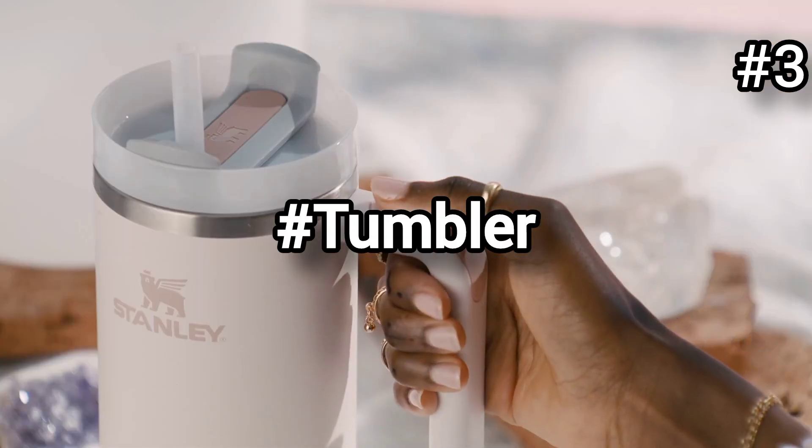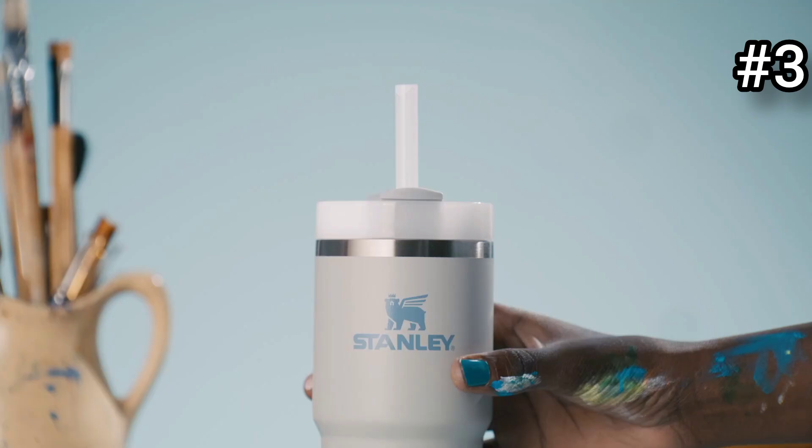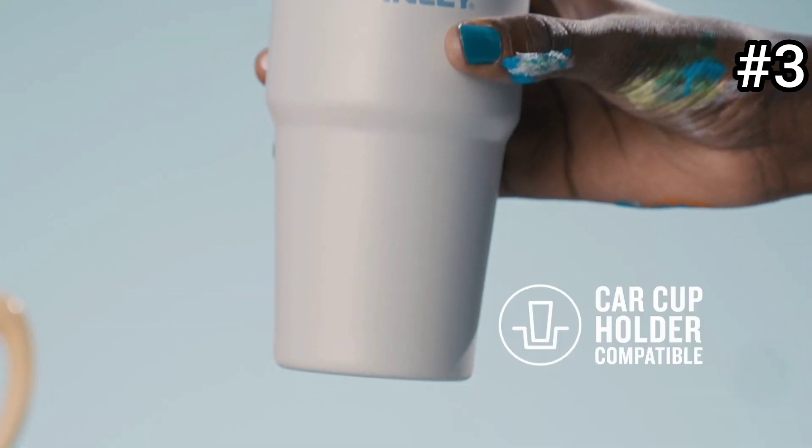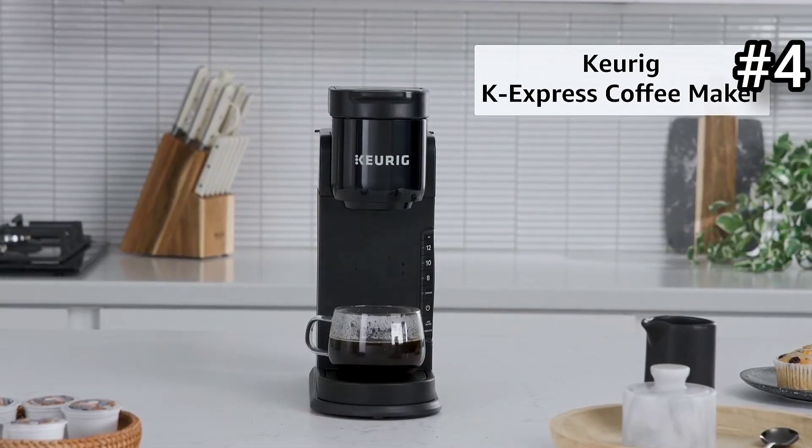Next is a versatile tumbler with handle and lid. This insulated cup is designed to keep your drinks at the perfect temperature for longer periods, whether it's piping hot coffee or an ice cold smoothie.